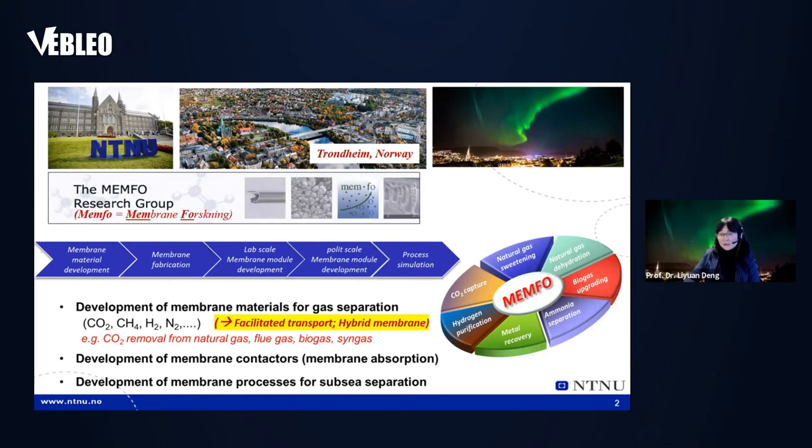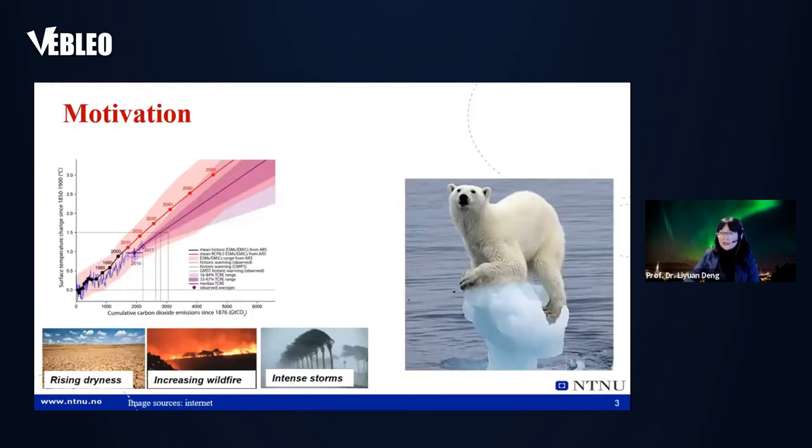For this particular talk, I'm going to focus on the keywords highlighted here: facilitated transport with hybrid membrane. This is the motivation behind the project for CO2 capture. We are very familiar with this pretty little guy — the polar bear — who has already lost a lot of his playground and is gradually disappearing.